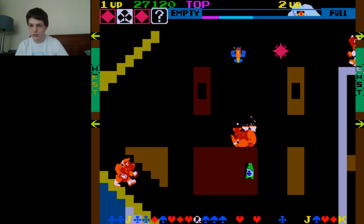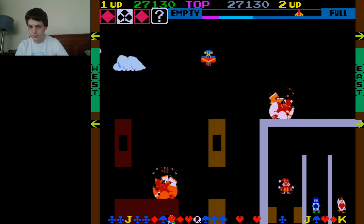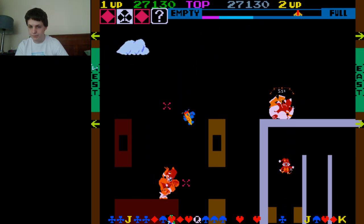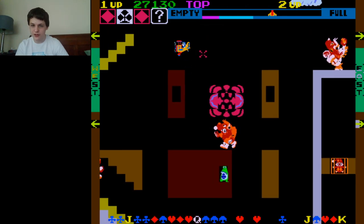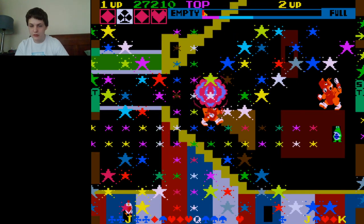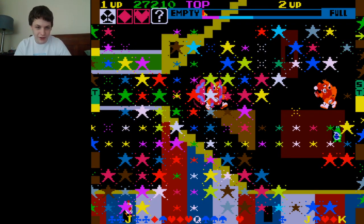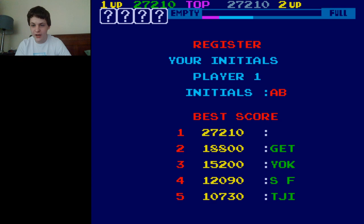Oh crap — oh crap, that was close. I almost bit the dust right there. And right there, it got me. Well, that's the game, but I got the high score and I can enter my initials — like a total boss.